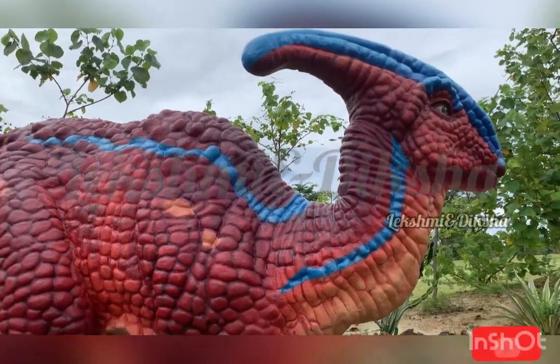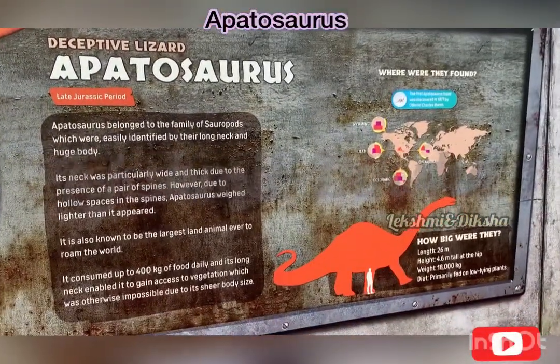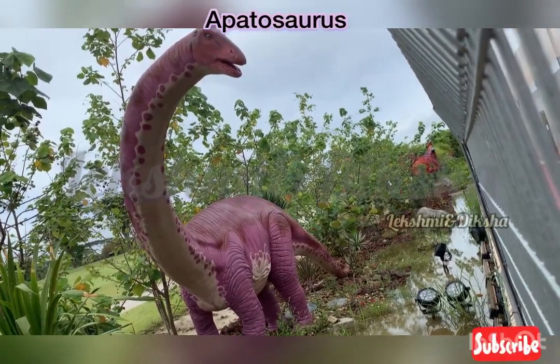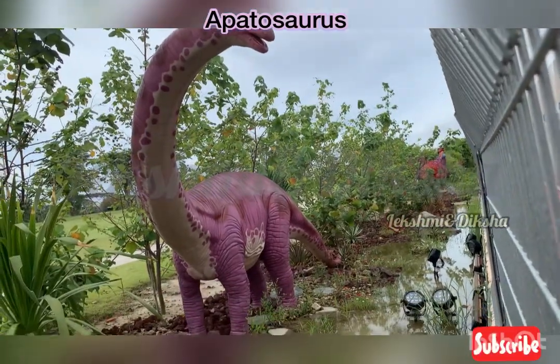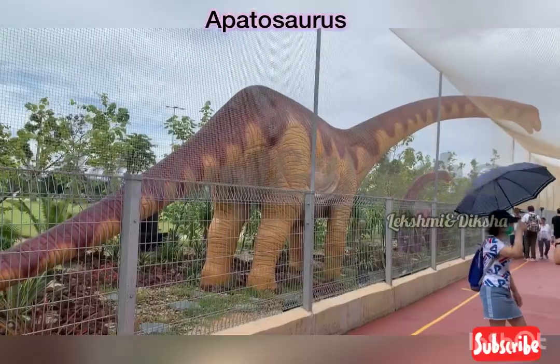Next, we saw the Apatosaurus. Its neck was particularly wide and thick. Its length is around 26 meters, height is 4.6 meters tall and weight is 18,000 kilograms.